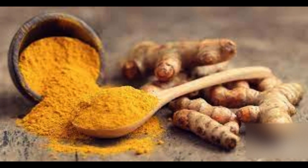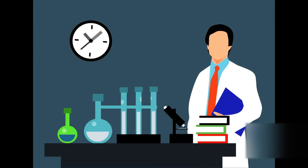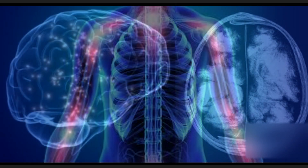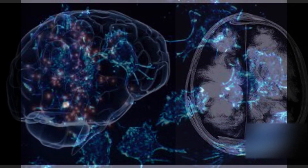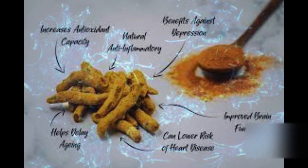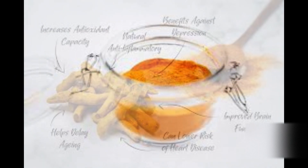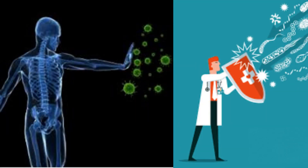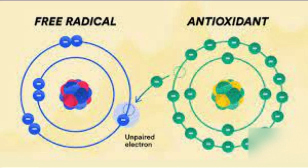The science behind the use of turmeric is still being studied, but there is some evidence that curcumin can help to reduce inflammation, improve brain function, and protect against cancer. Curcumin also has antioxidant properties, which means that it can help to protect cells from damage caused by free radicals.